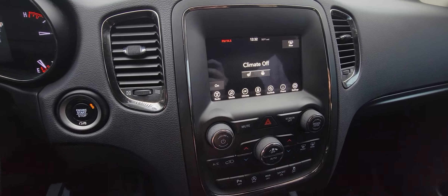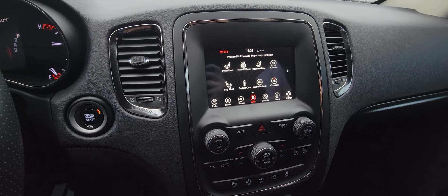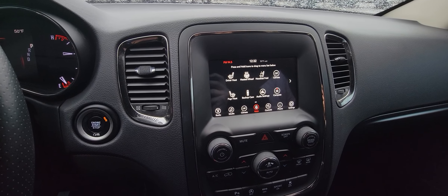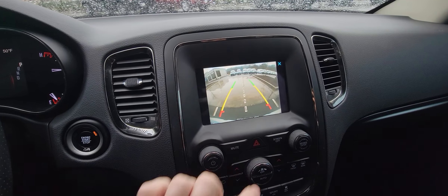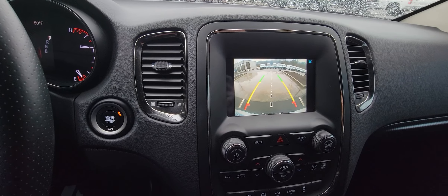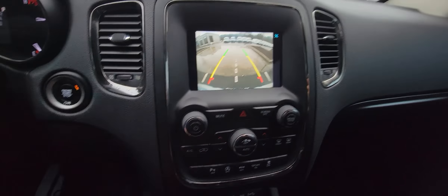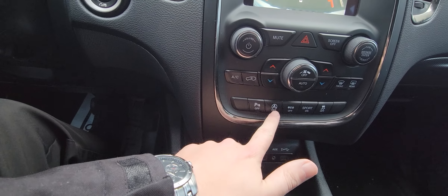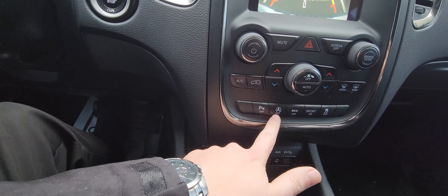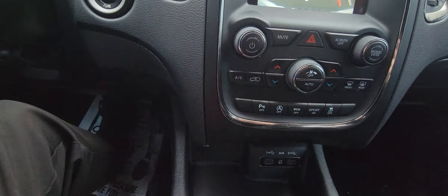It does have dual climate control. You can control your heated seats, your heated steering wheel, your headrest folds, and your audio settings. Backup camera is right here, and it does have the guidance lines to go with you, as well as parking sensors. You also have parking sensors you can turn on and off, the auto stop feature you can turn on and off, and the eco mode. You can also turn on sport mode and your traction control.